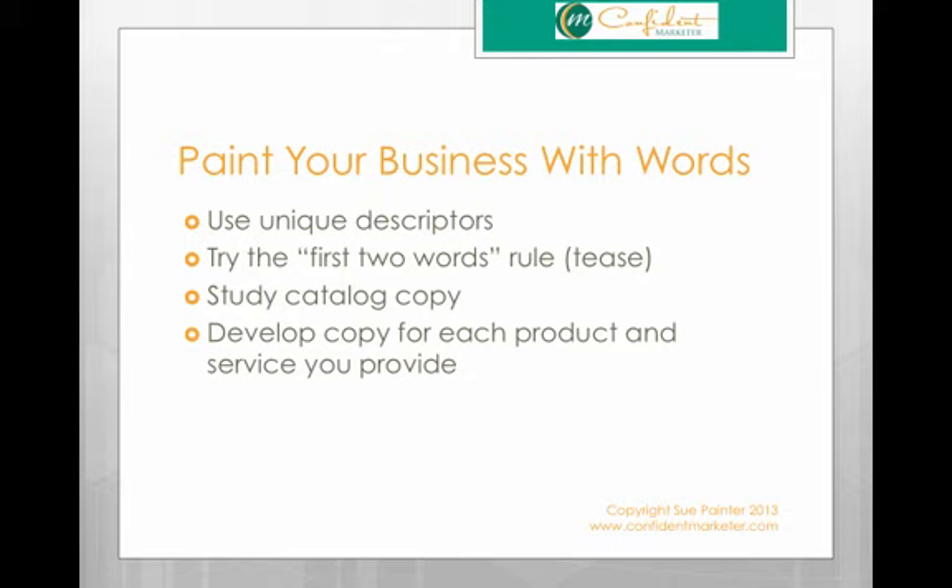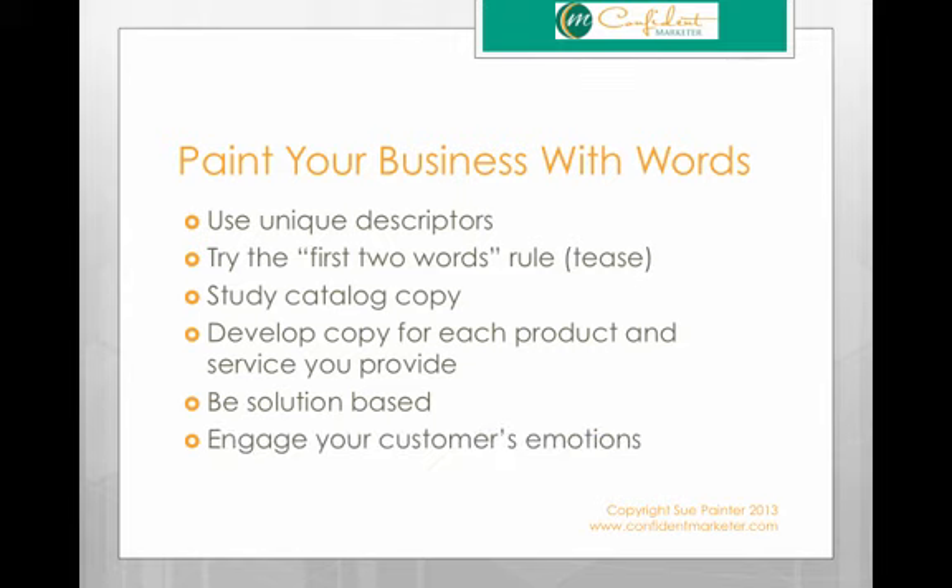Fourth tip: develop copy for each product and service you provide. This is a mistake I see business owners making a lot — they'll write copy for their website and brochure but won't break it out and develop copy specifically for each product and service, so they default to a general description that doesn't paint a picture for the client. Fifth tip: be solution-based. You'll make a lot more sales if what you offer is the solution to a problem someone has. Sixth tip: engage your customer's emotions. Copywriting is about engaging emotions with descriptive words — people buy on emotion and then justify what they bought with logic.